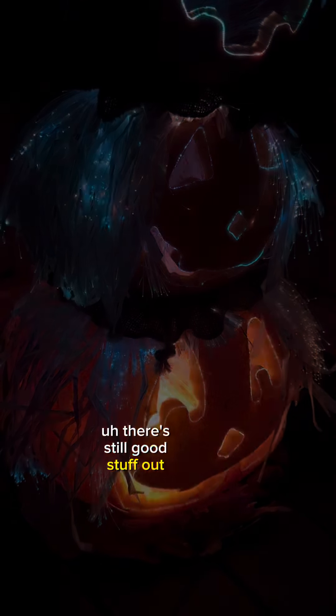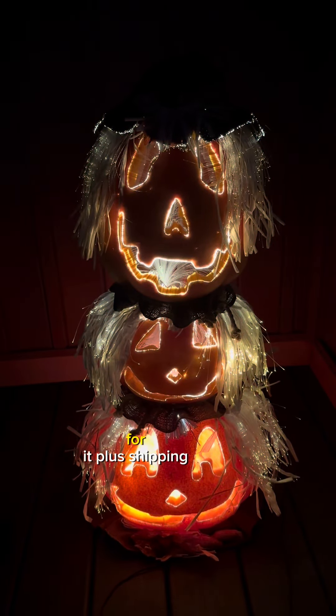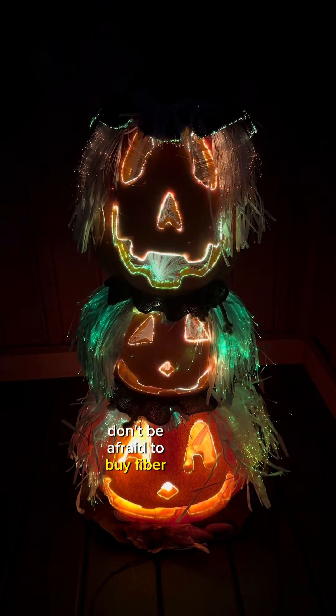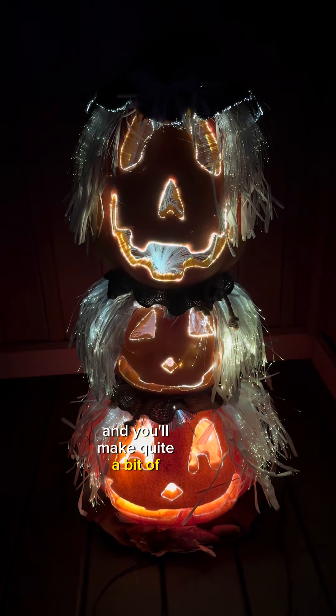There's still good stuff out in the wild at thrift stores. I got this for $8 and I'm asking $154 plus shipping. I should be able to sell it before Halloween or right after. Don't be afraid to buy fiber-optic items — usually it's a super easy fix, and you'll make quite a bit of money on it.